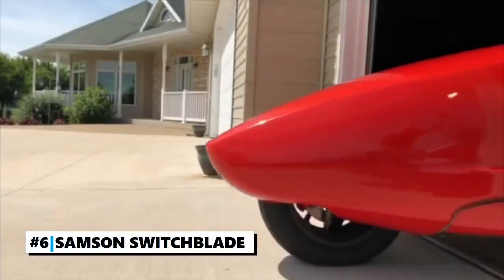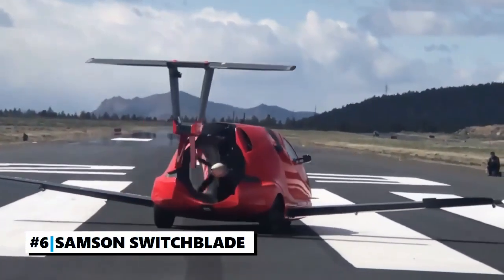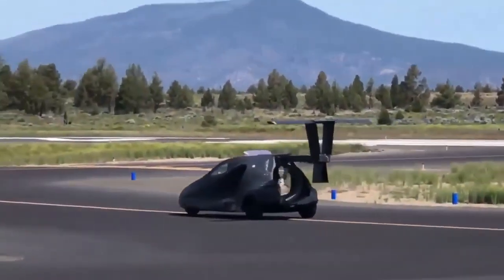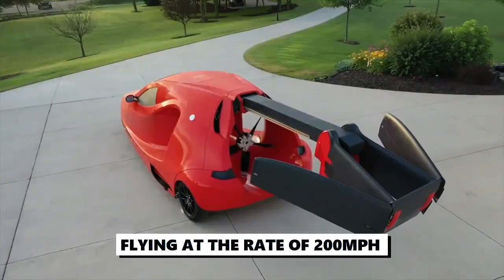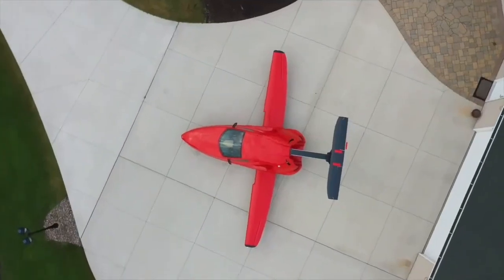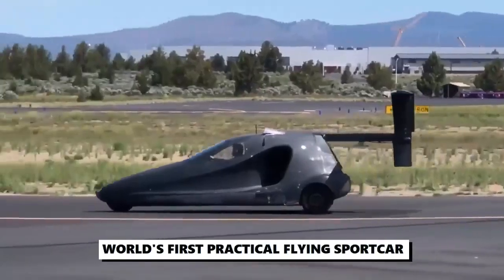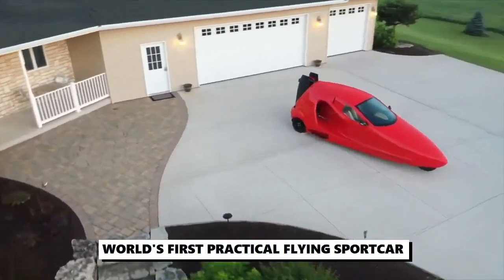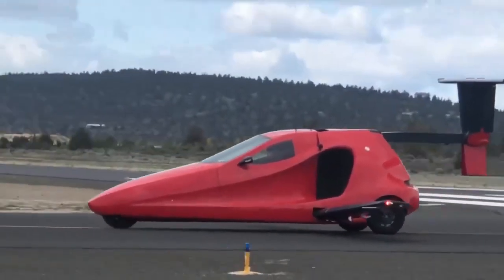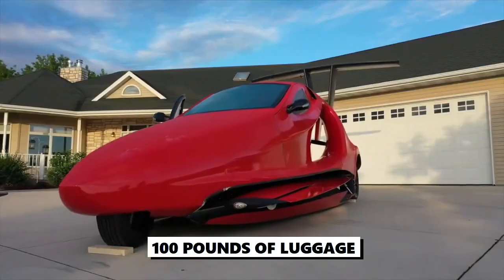Number 6: The Samson Switchblade. The Switchblade is a three-wheeled motorcycle-type vehicle with forward retracting wings. It features a two-seat configuration in an enclosed cockpit, flying at the rate of 200 miles per hour and capable of flying up to a height of 13,000 feet. It becomes flight ready in just three minutes. The Samson Sky Switchblade is the world's first practical flying sports car. In addition to seating two people, it can also accommodate 100 pounds of luggage and comes with a heater and air conditioning.